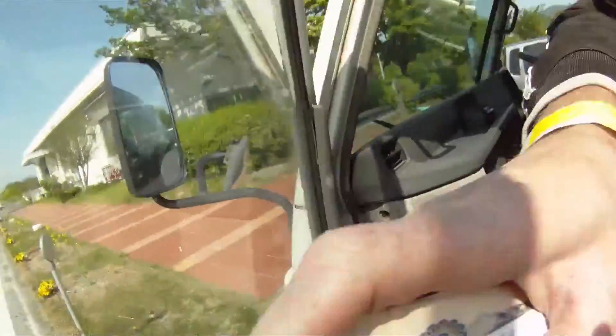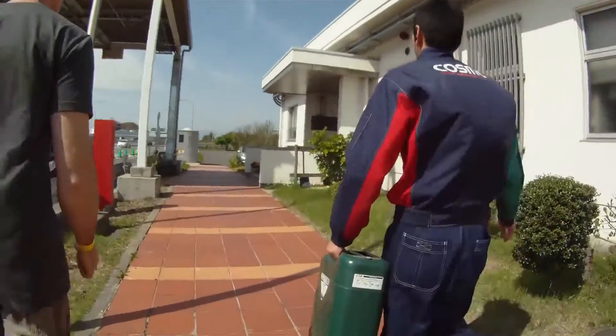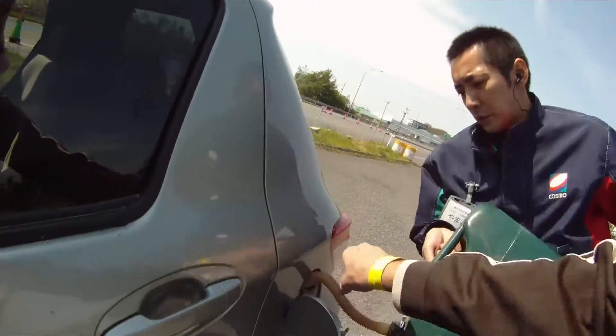What a legend. I don't think any Australian service station would offer that kind of service. So that just happened and we're gonna go back to the gasoline stand and also get some more fuel so we don't run out again.